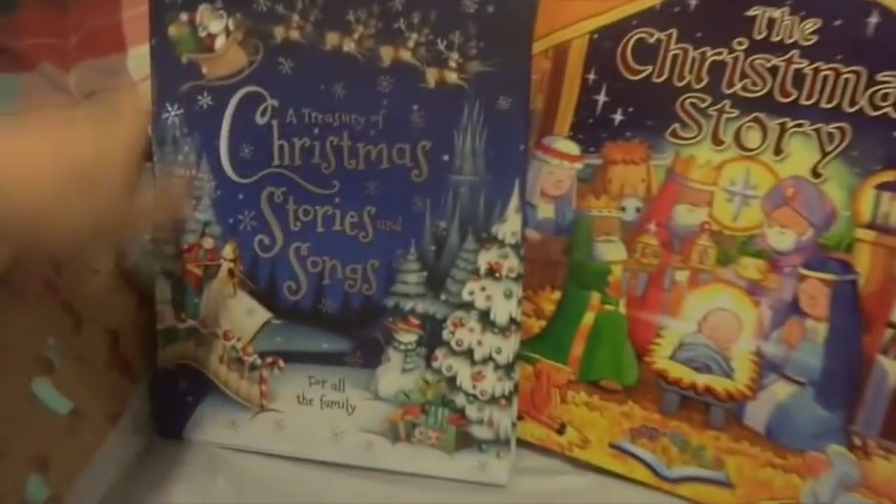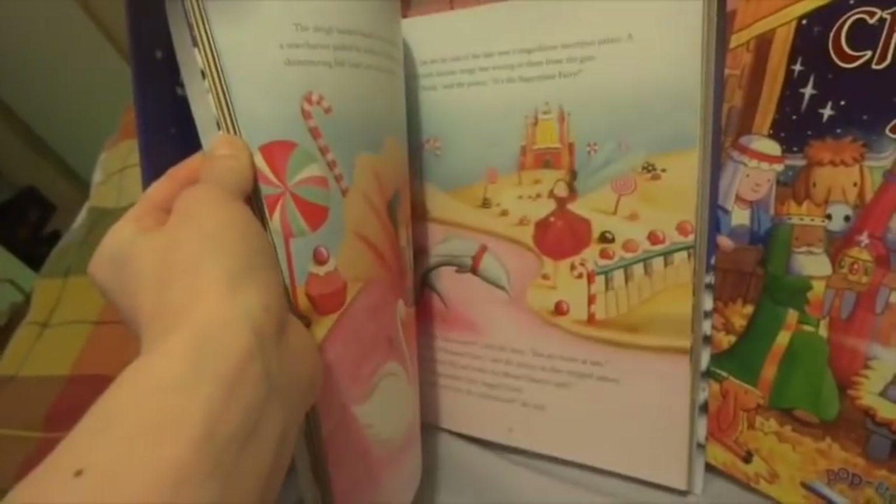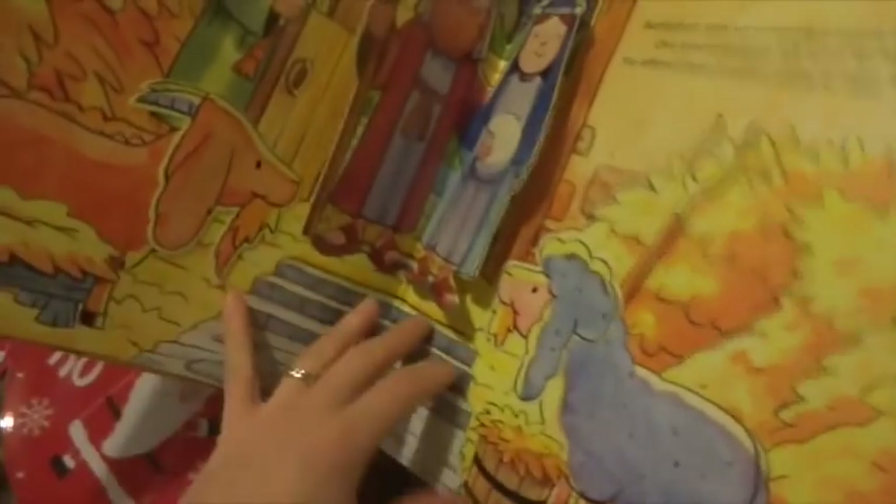Lastly I got them two books. I got them 'The Treasure of Christmas Stories and Songs' from TK Maxx — it has a really lovely selection of Christmasy stories in short versions and I love the illustrations. Then this one is a really cute take on the nativity in a pop-up style, also from TK Maxx. I think it was £2.99 or £3.99 — really cheap.